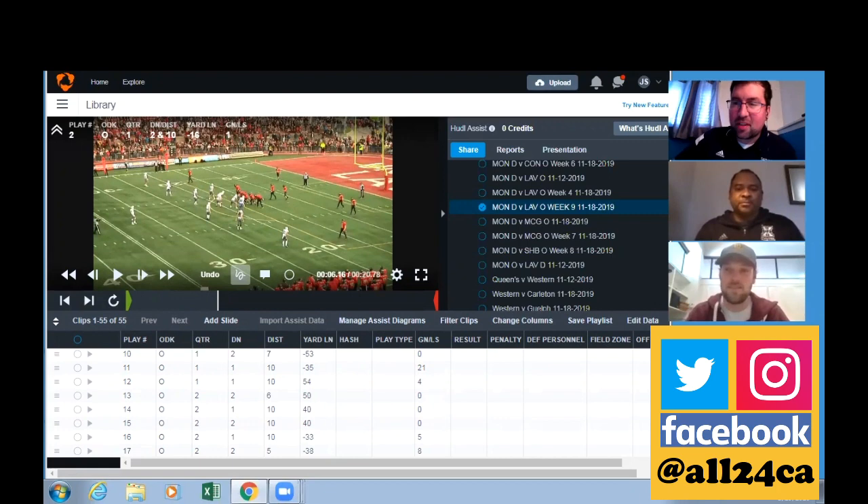Hello, my name is John Svek. Welcome to this All-24 video. Today, Coach Waterman and I have a special guest in Taylor Nell, Offensive Coordinator at UBC. Thanks for being with us, Coach.